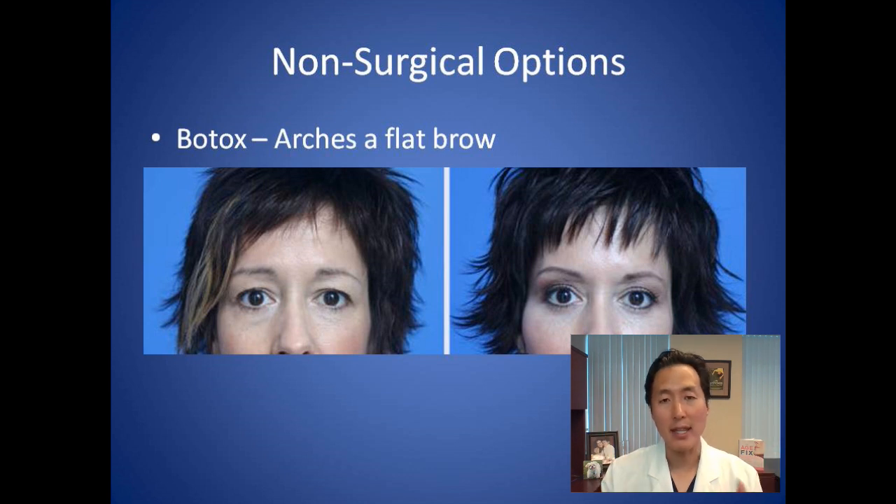So really, if you're thinking about Botox to change your brows, it will help your brow to arch but not necessarily lift it. It's good if you've got horizontal eyebrows.